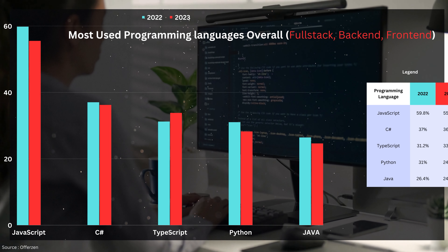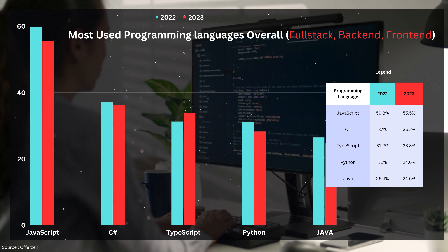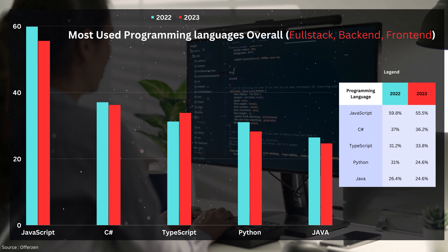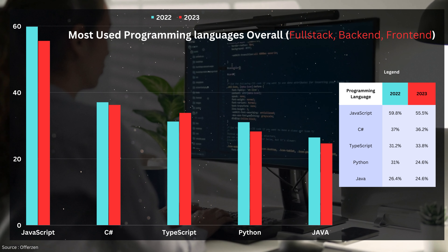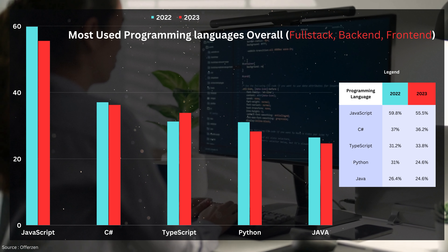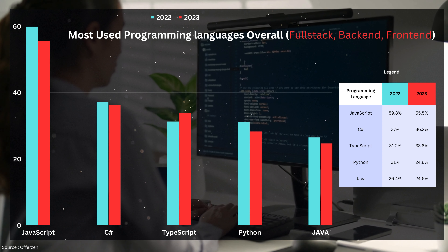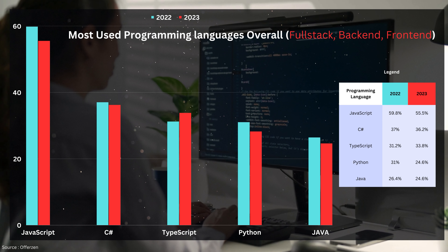Let's begin by examining the top five most used programming languages overall — meaning usage across backend, front-end, and full-stack development in South Africa. As you can observe from the graph, JavaScript takes the lead as the number one language. Although its usage has declined, it remains strong from 2022 to 2023. Moving on to my personal favorite, C#, it has also experienced a slight dip but continues to hold its position as number two.